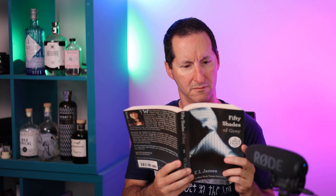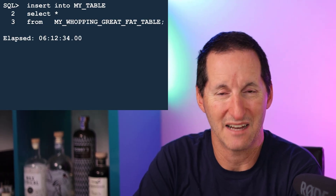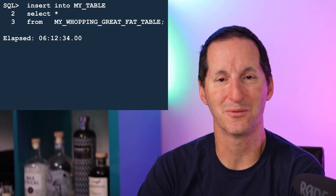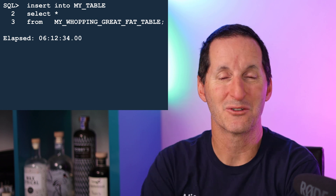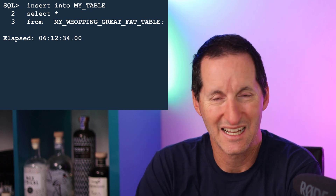I'll grab myself a coffee, maybe pay some bills, read a book, watch a bit of Netflix — all these things just to pass the time. But finally, after six hours and 12 minutes, my SQL Plus session comes back to me. And phew, it's done.